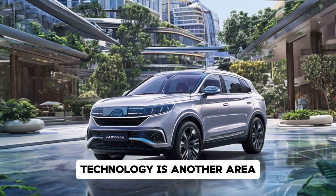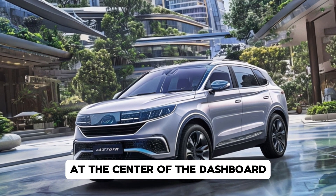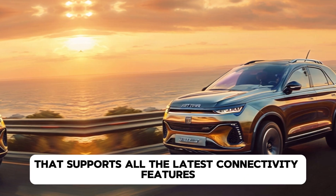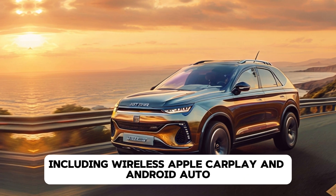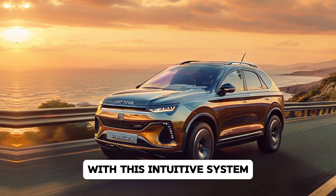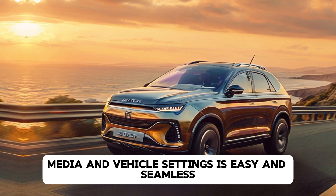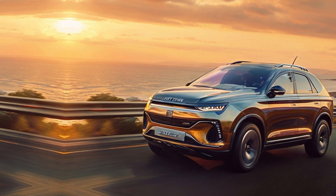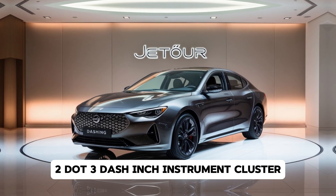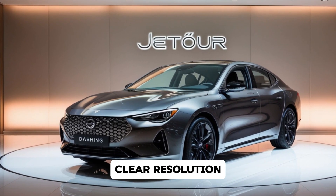Technology is another area where Jettor has not held back. At the center of the dashboard, you'll find a massive 15.6-inch touchscreen that supports all the latest connectivity features, including wireless Apple CarPlay and Android Auto. With this intuitive system, accessing navigation, media, and vehicle settings is easy and seamless. And just in front of the driver, there's a fully digital 12.3-inch instrument cluster displaying all essential driving information in crystal-clear resolution.